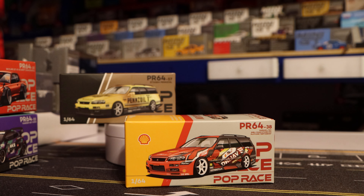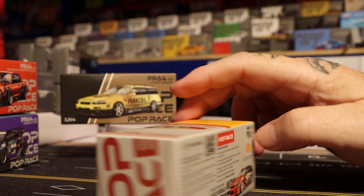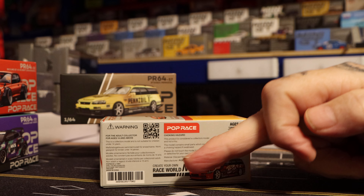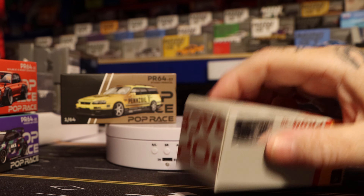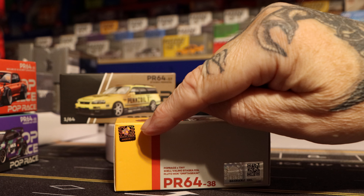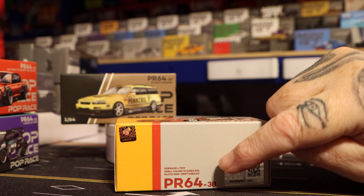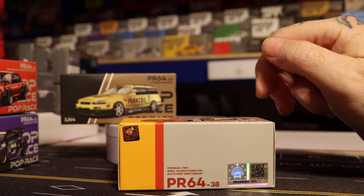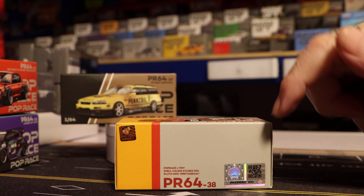It must be a collaboration with Tiny - Potrace times Tiny - and it's the Shell Velino Stagea R34. I'm not saying that again. What I've noticed on this one: you've got your Shell logo, whatever that says under license, barcode bottom left. Because it's under license you've got your Shell logo bottom right and a Tiny authorized authenticity logo. That writing's a bit bigger there - I can read it now.